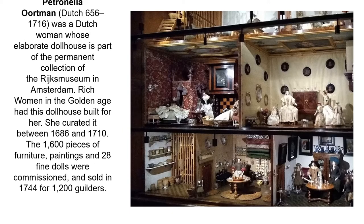Here you can see an amazing doll's house created for Petronella Oortman in 1716. She was a wealthy woman in the golden age and this doll's house was built especially for her. She curated it between 1686 and 1710. There are over 1,600 pieces of furniture, paintings and 28 farming dolls that were commissioned, and this was sold in 1744 for 1,200 guilders.